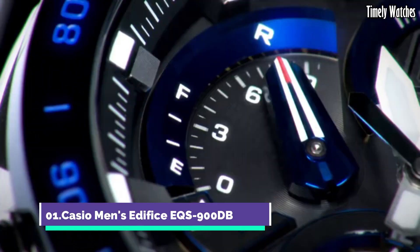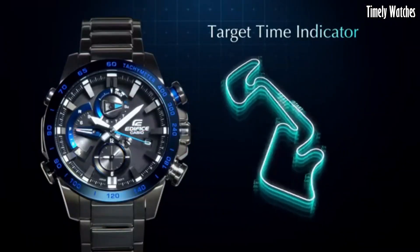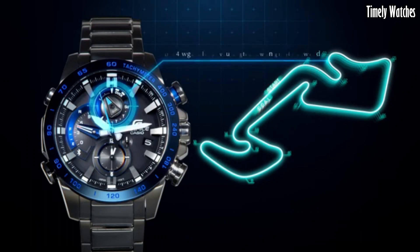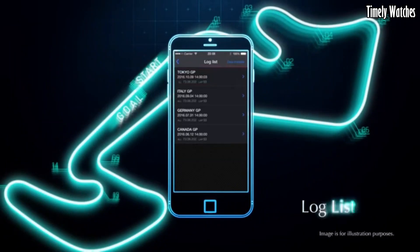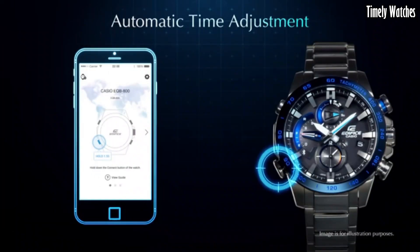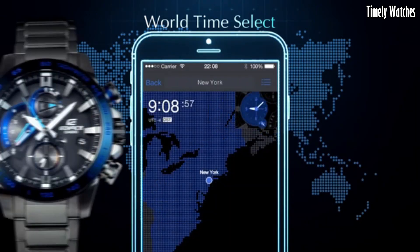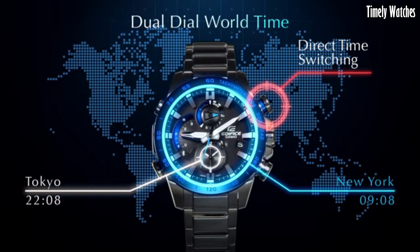Number 1. Casio Men's Edifice EQS900dB is a multifunctional watch designed for versatility. It offers precise timekeeping with its analog display of hours, minutes, and seconds, along with a date function. The watch is solar-powered, ensuring reliability and eco-friendliness. It features a chronograph for measuring elapsed time, alarms, and world-time functionality for tracking multiple time zones. Its durable stainless steel construction, water resistance, and stylish design make it suitable for both formal and casual occasions.